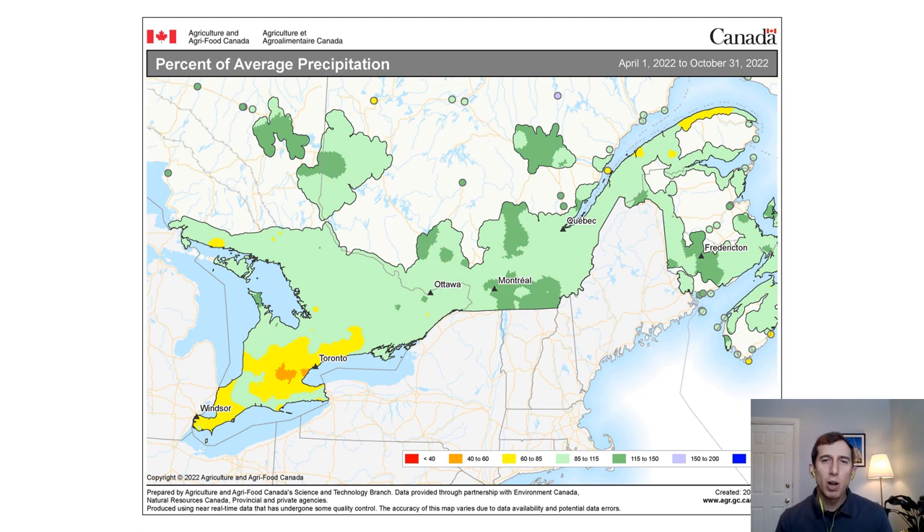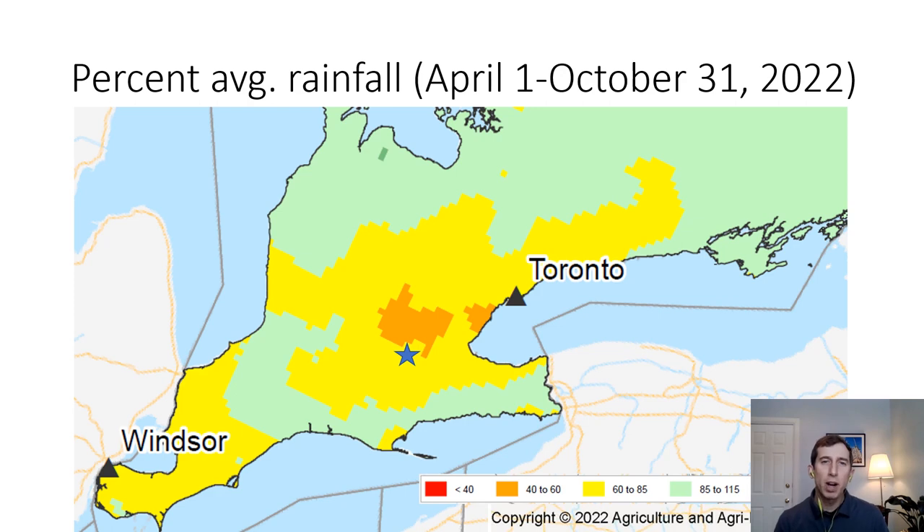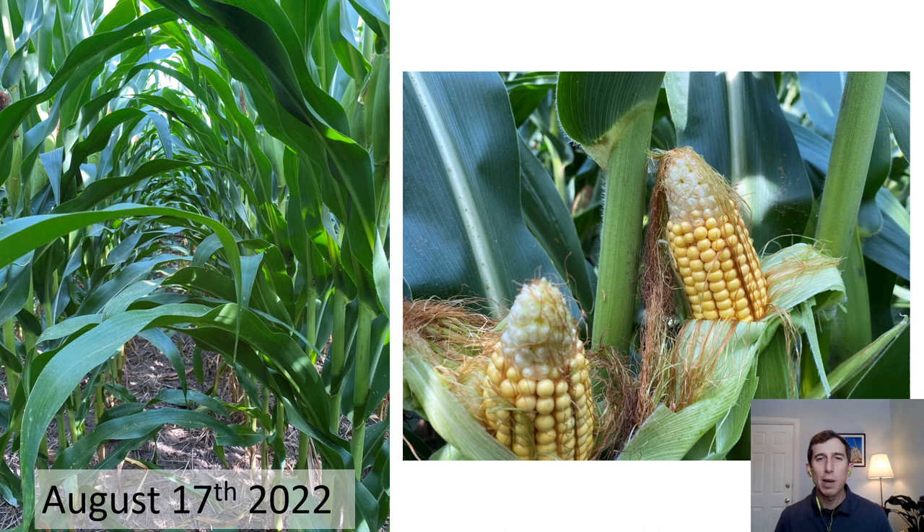As the season wore on, rainfall was sparse in many parts of southwestern Ontario. This map shows the percent of average precipitation for the whole growing season from April to October 31st. This part of the province experienced rainfall that was only 60 to 85% of normal. The blue star shows the location of the field. This moisture deficit occurred at pollination timing and showed in the cobs, which didn't set kernels all the way to the tip.